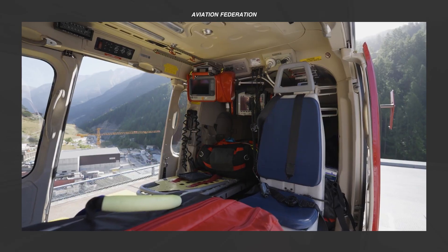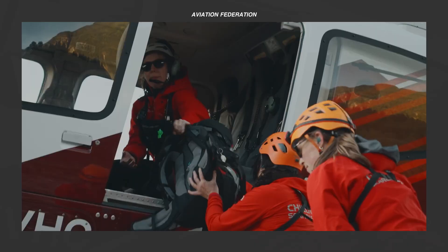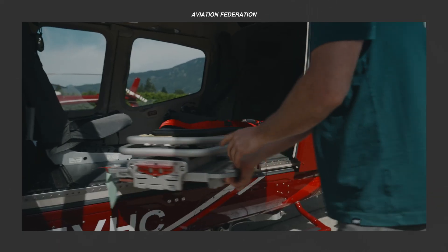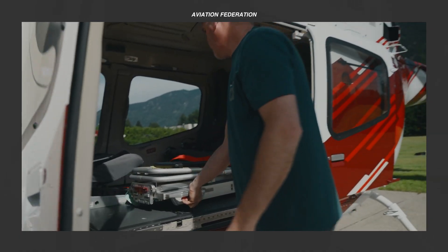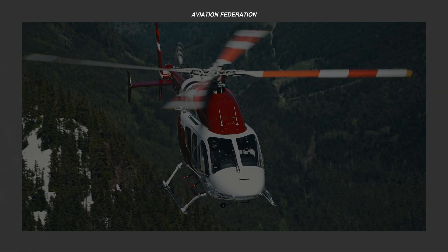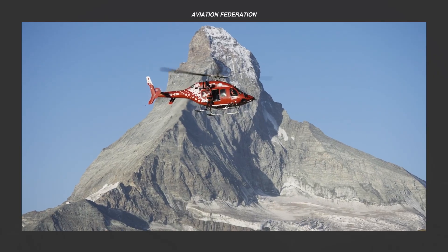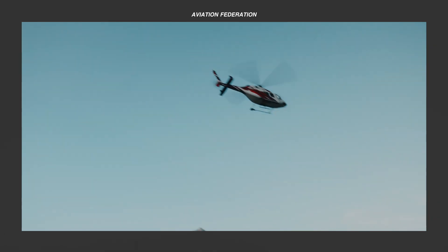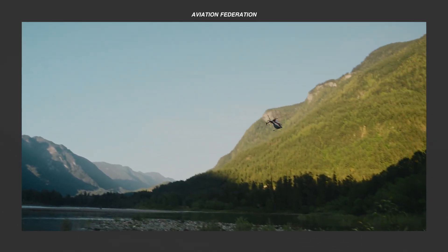In this episode, we'll break down the five reasons why the Bell 429 continues to set the standard for performance, safety and innovation in modern helicopter design. This is Roxanne and you're watching Aviation Federation, sharing with you exciting information about the latest and greatest in aviation and beyond.